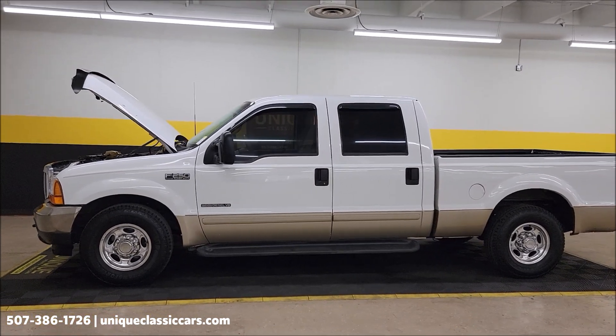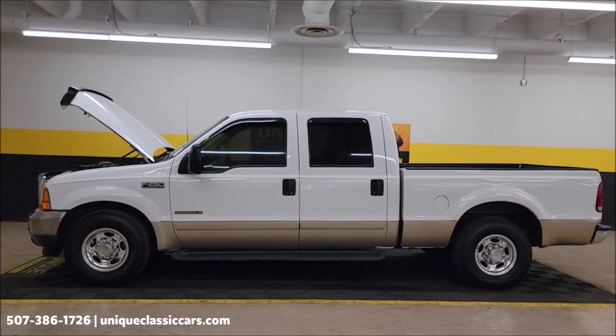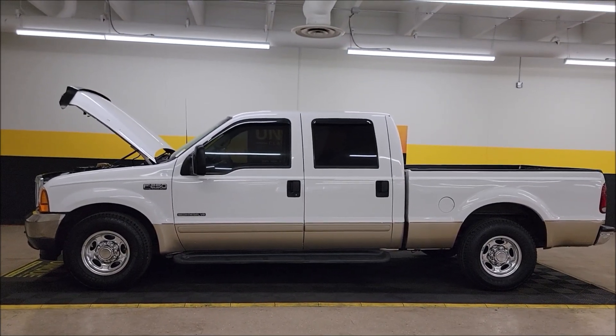Remember, we do consider trades. Financing is available. Of course, we can assist with transportation. This vehicle may be eligible for an extended service contract — consult with your sales associate when you call in or email.